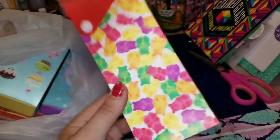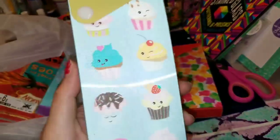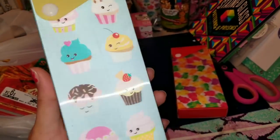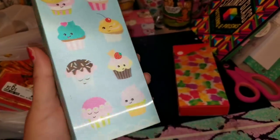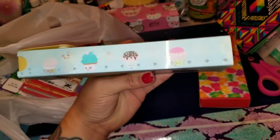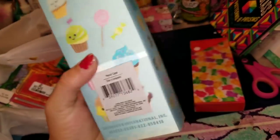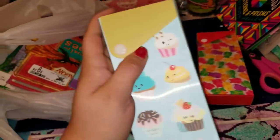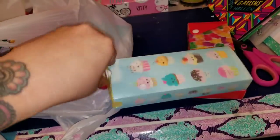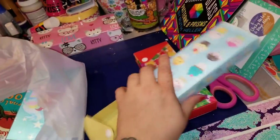So here is this really super cute gummy bear one. And then I also found this one with all of the different cupcakes on it — and that's what the side looks like. They're so cute! This one is yellow and the inside is also yellow, so that is super cute.